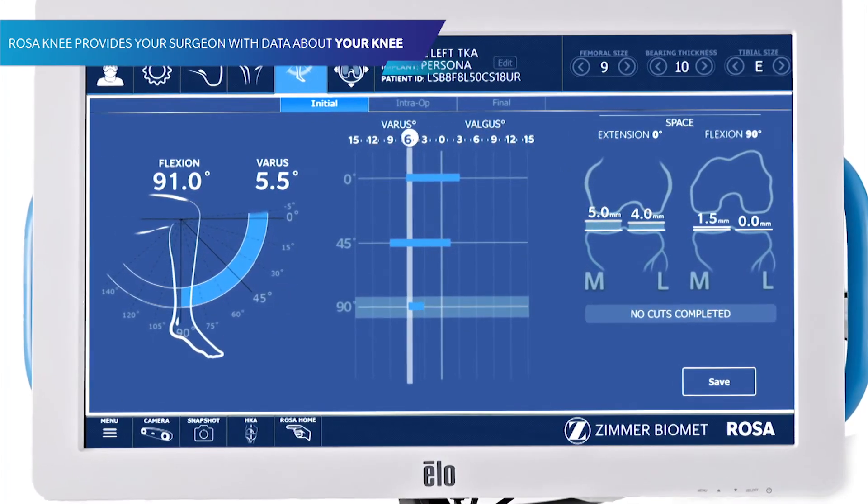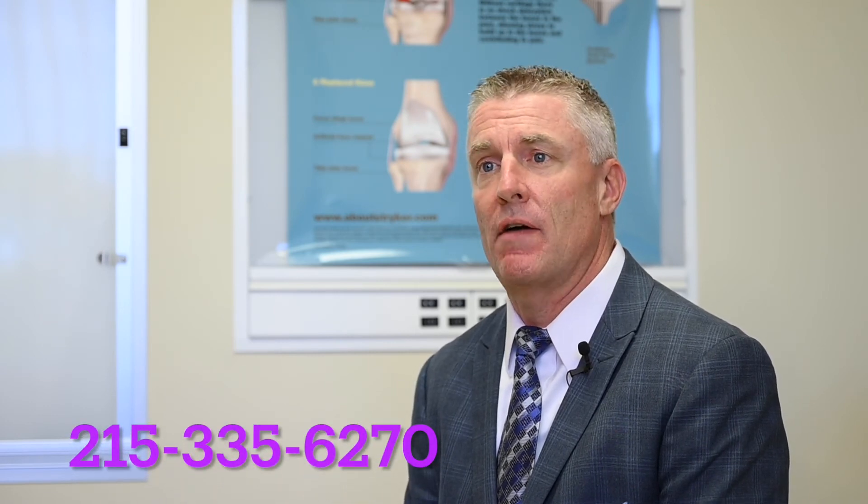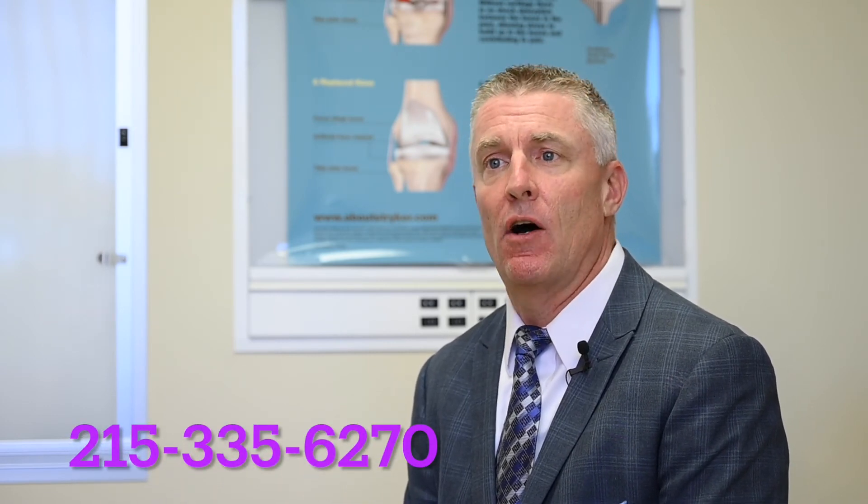So if they're interested they should come to our office — Nazareth Orthopedics. Our number is 215-335-6270. We're here anytime to help out. Come get evaluated — we usually try all kinds of non-operative treatment, but if it comes to a surgical procedure, this is the state-of-the-art procedure that I would recommend.